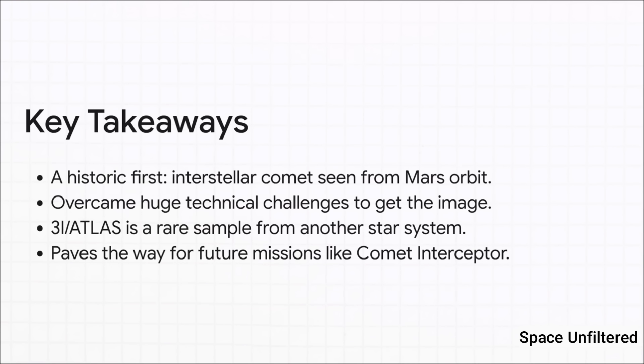So let's wrap this up. The big takeaways: first, we've witnessed a historic moment — the very first observation of an interstellar comet from orbit around Mars. Second, it was an absolutely massive technical achievement. Third, this comet, 3I-Atlas, is a priceless opportunity to study ancient material from another star system. And finally, this whole thing is a crucial stepping stone, building momentum for the future of interstellar exploration.